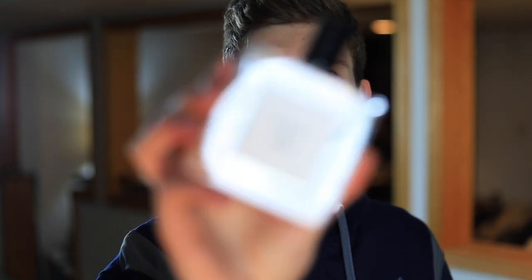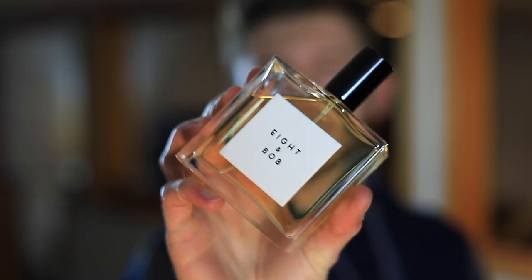We're going to be checking out Aiton Bob the Original. I'm going to tell you how it smells, how it performs, when you can wear it, and ultimately if I think this one is worth picking up. They do have a really cool story behind this one — I will link this down below to Twisted Lily. This is where I got this fragrance from, and on their page you can read the full backstory behind this one, which is pretty cool.